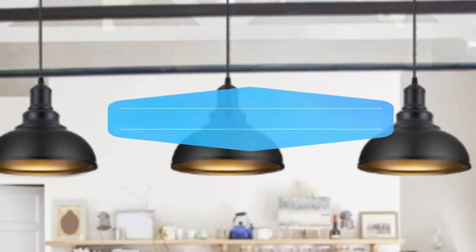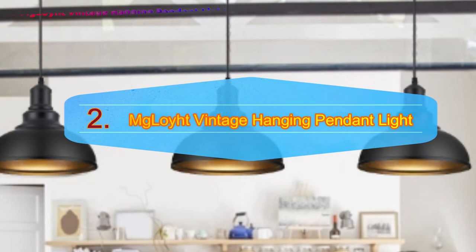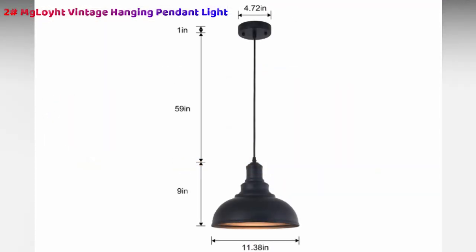Number 2: Mgloit Vintage Hanging Pendant Light. Suitable for a range of spaces, the Mgloit Vintage Hanging Pendant Light is a fantastic choice if you want to add a unique style to your restaurant, bar, gallery, or office. It is compatible with LED and incandescent bulbs, and also supports a customizable wire to ensure easy installation and safe hanging. The vintage design is appealing to everyone, enhanced by the aged and era-appropriate finish that will help it complete the aesthetic you want.